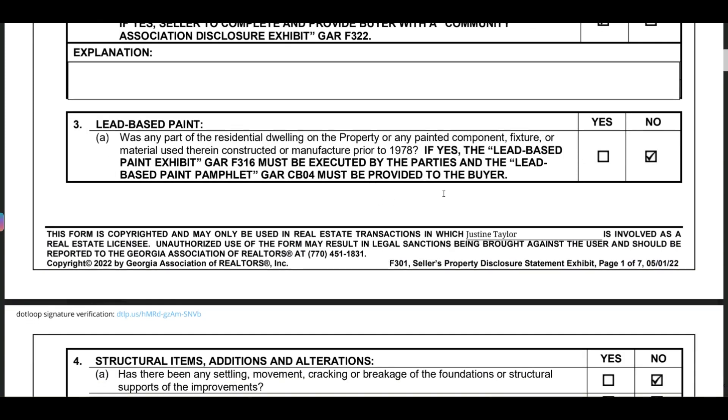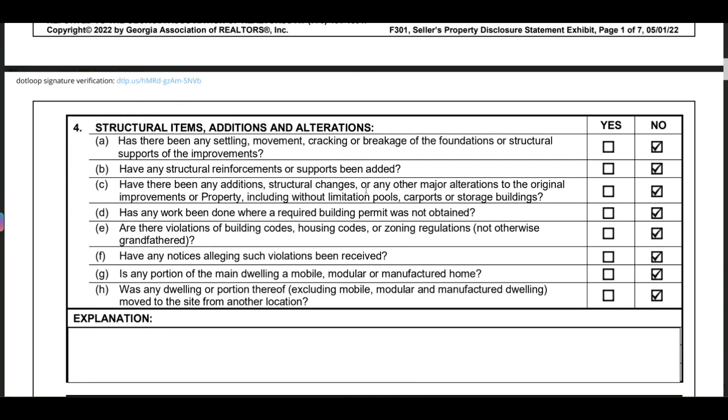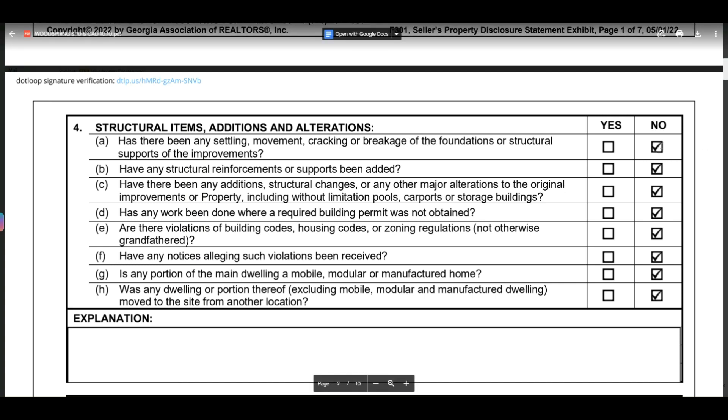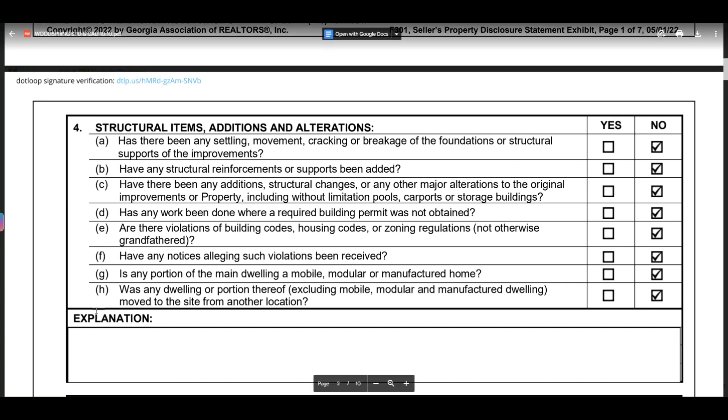Since the house was built in 1984, lead-based paint is not an issue — that applies to homes built prior to 1978. Next, has there been any settling, movement, cracking, or breaking to the foundations or structural supports? The answer is no. Most of these will be no, but read them all and pay close attention to the yeses, including any explanations provided.